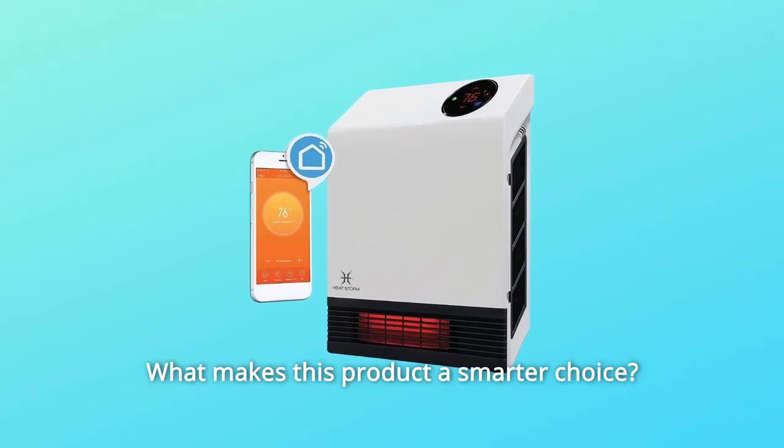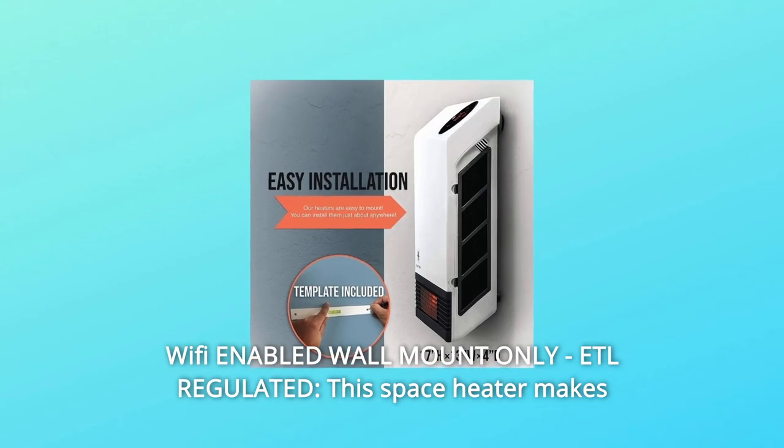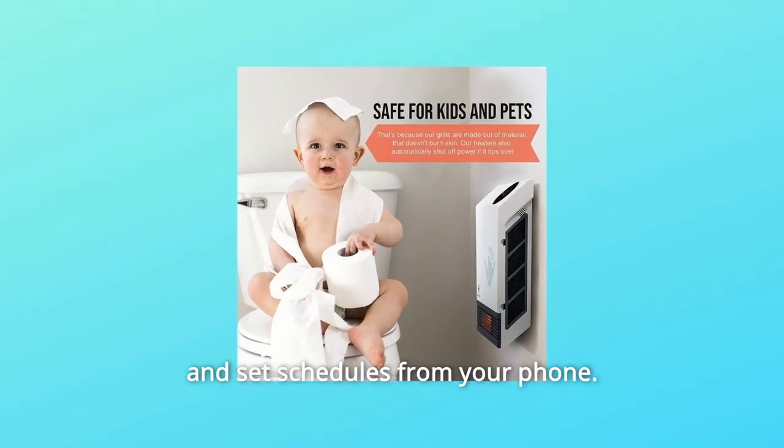What makes this product a smarter choice? Number 1: Wi-Fi enabled wall mount, only ETL regulated. This space heater makes it possible for you to adjust the temperature, enable child lock, and set schedules from your phone.